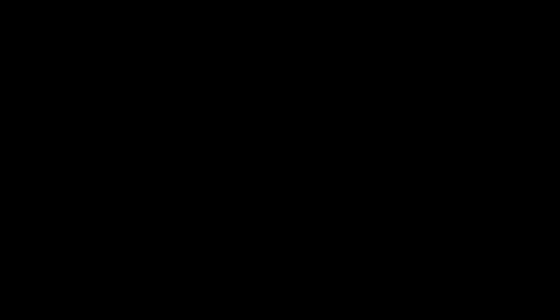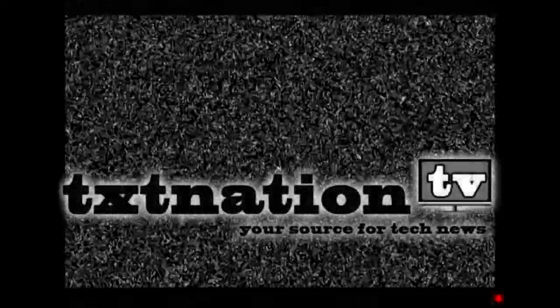Thanks very much for watching. We will see you again for episode number 40. Bye-bye.